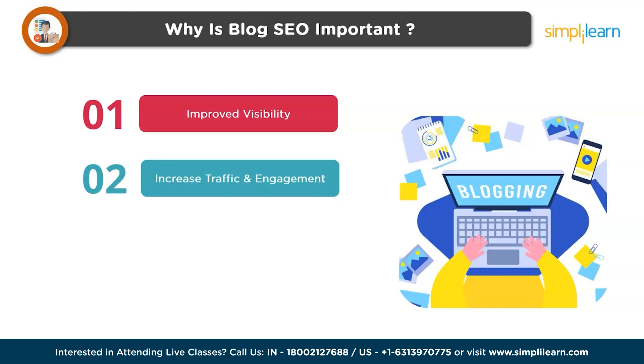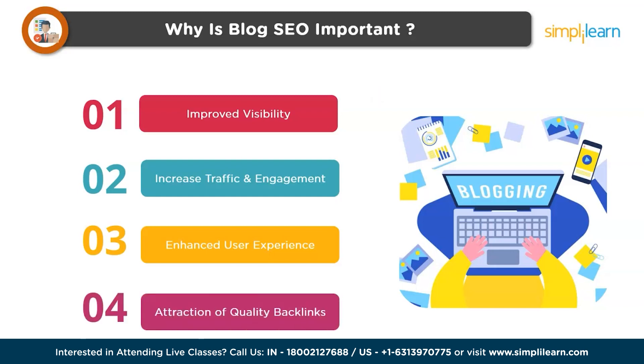This increased traffic can also result in higher engagement with your content. Next is enhanced user experience — SEO optimization often involves improving the overall user experience of your blog, such as faster loading times and making it more mobile-friendly and accessible. Next is attraction of quality backlinks — well-optimized blogs are more likely to attract quality backlinks from other reputable websites. These backlinks serve as a vote of confidence in the eyes of search engines, contributing to the blog's authority and credibility.